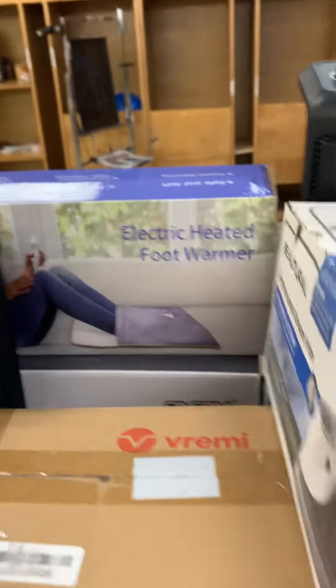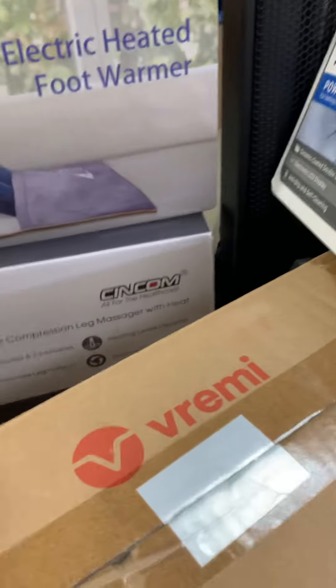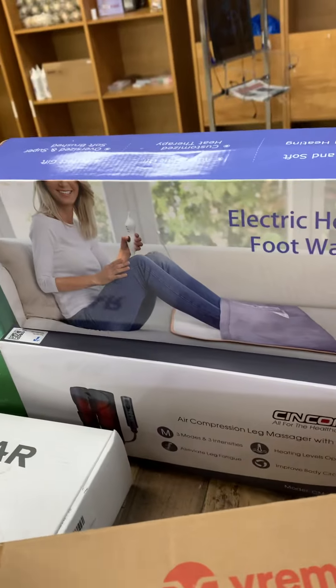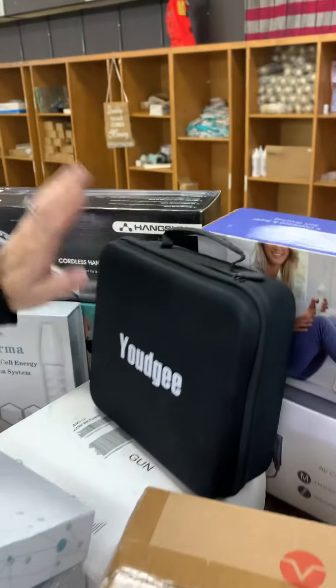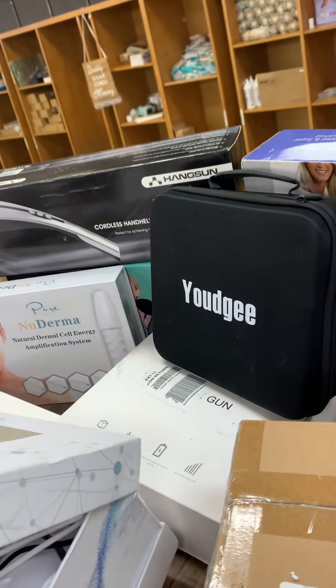Let me move some of this around. We have an electric heated foot warmer — that's nice and cozy. This is an air compression leg massager.